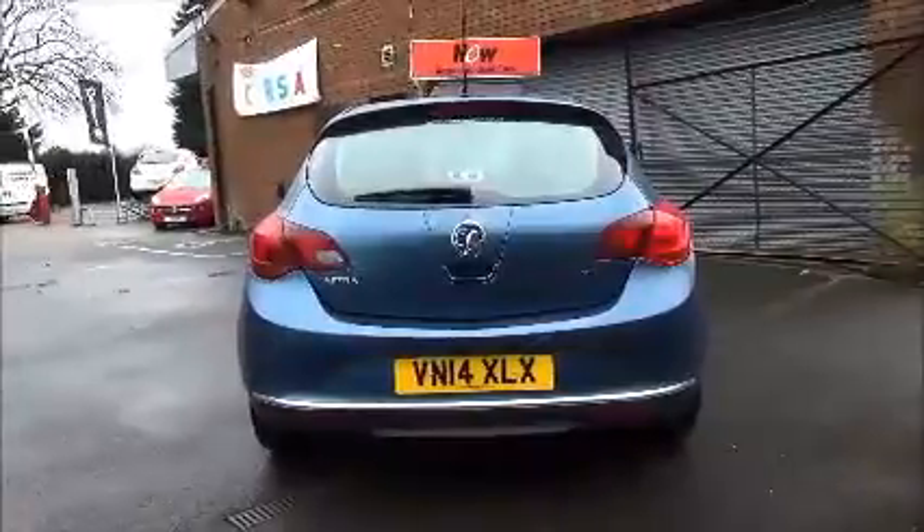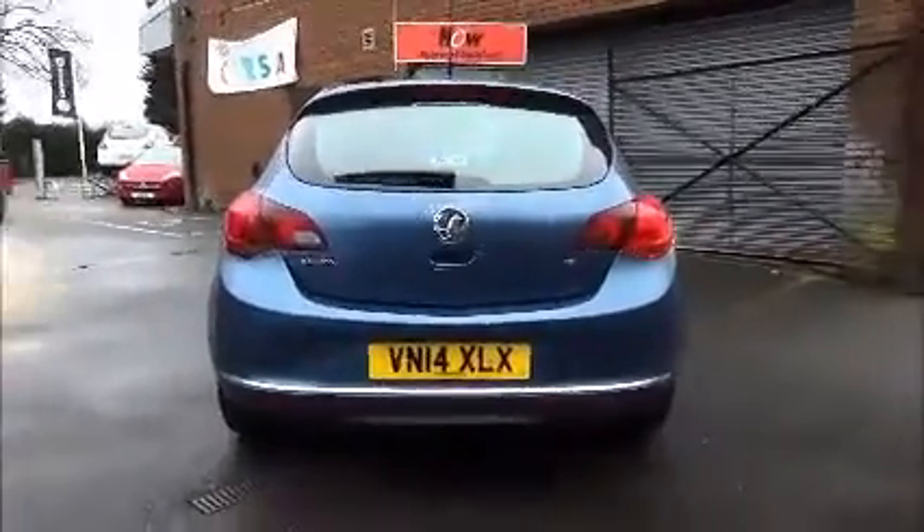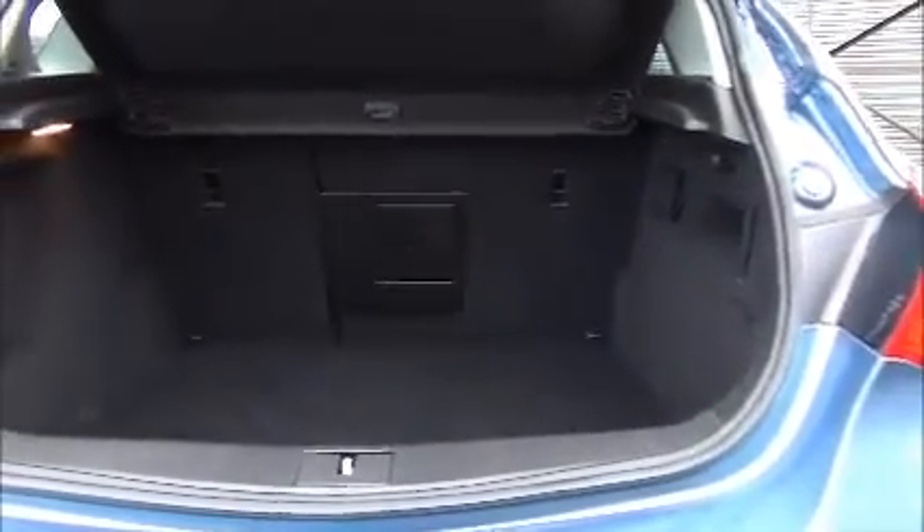The Astra Hatchback comes with a high-level rear brake light and also has a tailgate wash wipe. The Astra Hatchback also comes with two rear seats folding in a 60-40 combination.